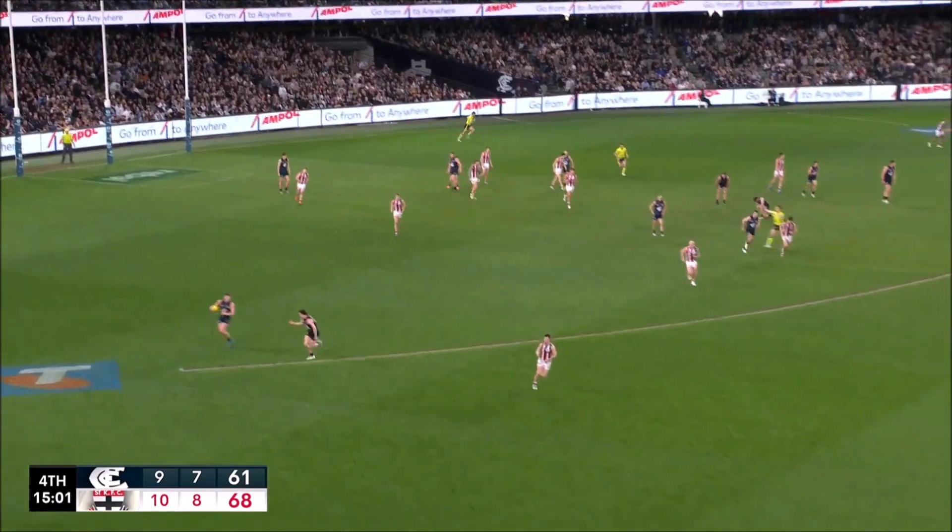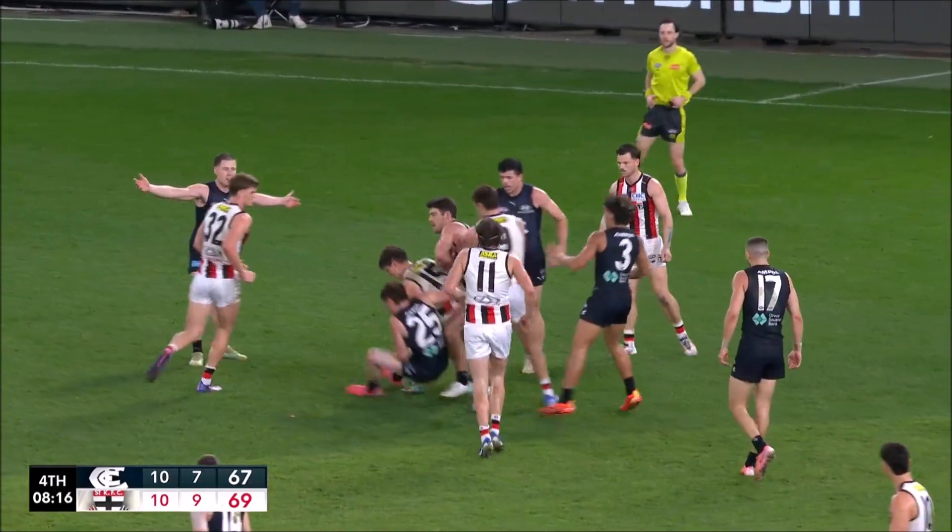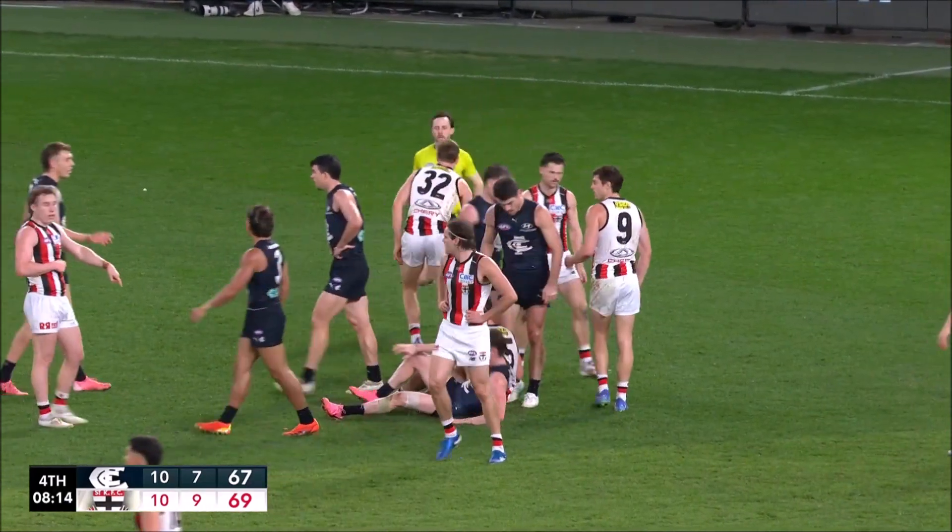Chincora and Bins. Comes Kemp, can't take the mark. Cripps lurking. Dow under pressure. Bins tackles him. Umpire calls for it.